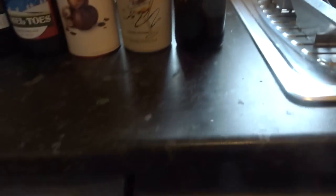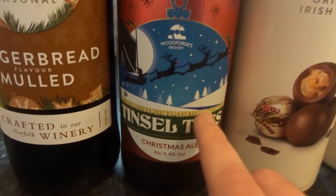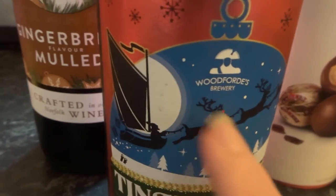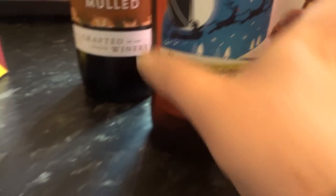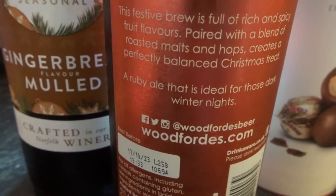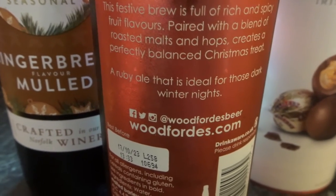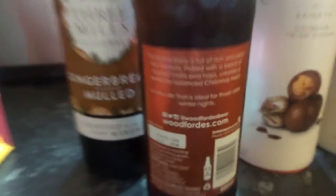I also spotted this festive Christmas ale — luckily not too strong — and again I was a sucker for the Christmas packaging: it's got reindeers in the sky and it's called Tinsel Toes. It says: 'This festive brew is full of rich and spicy fruit flavours, paired with a blend of roasted malts and hops, creating a perfectly balanced Christmas treat — a ruby ale ideal for those dark winter nights.'